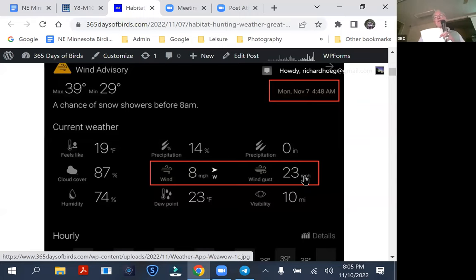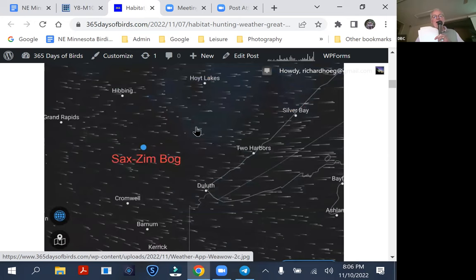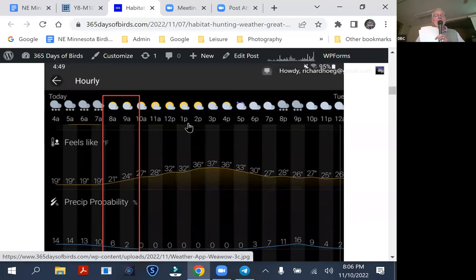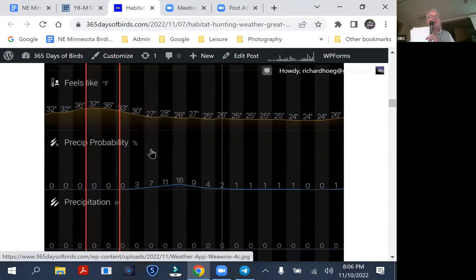25 mile-per-hour wind gusts are not a good time to be looking for something that hunts by hearing — they simply can't hear. There can be two, three, or four inches of snow on the ground depending on the time of year, and the voles are running underneath the surface of the snow. Any wind coming out of the west-northwest is generally cold. When I'm up there I look at not just the temperature but what the wind gusts are doing. There are lots of apps that will show you wind speed — it's worth paying attention to.